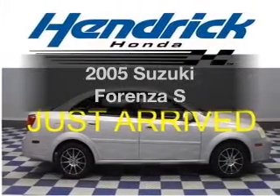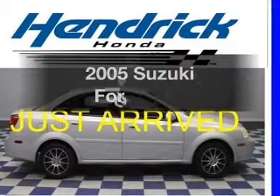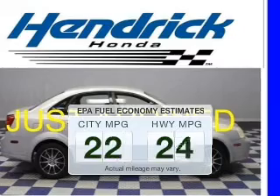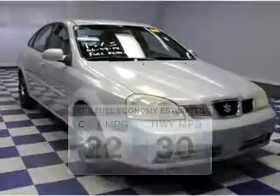Introducing the 2005 Suzuki Forenza — everything you need under one roof with this great vehicle. Low emissions and good fuel economy offered in this vehicle are important to you and to the environment.